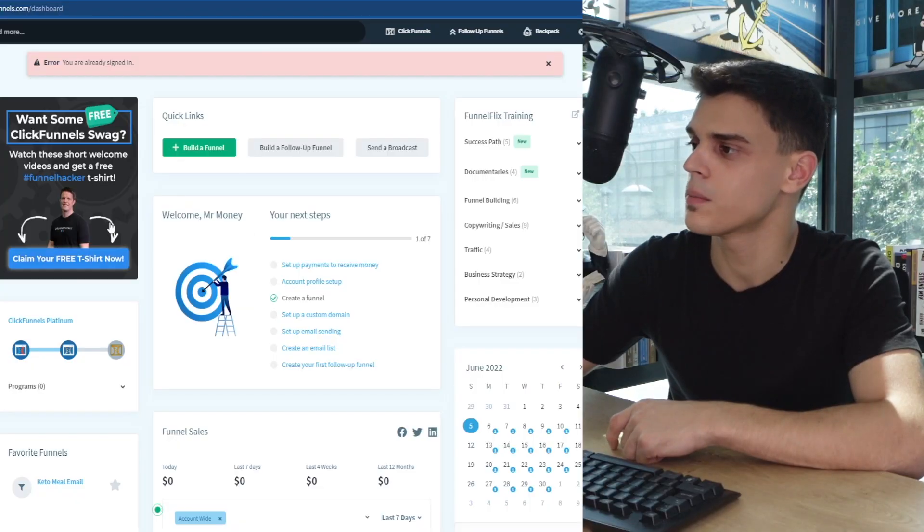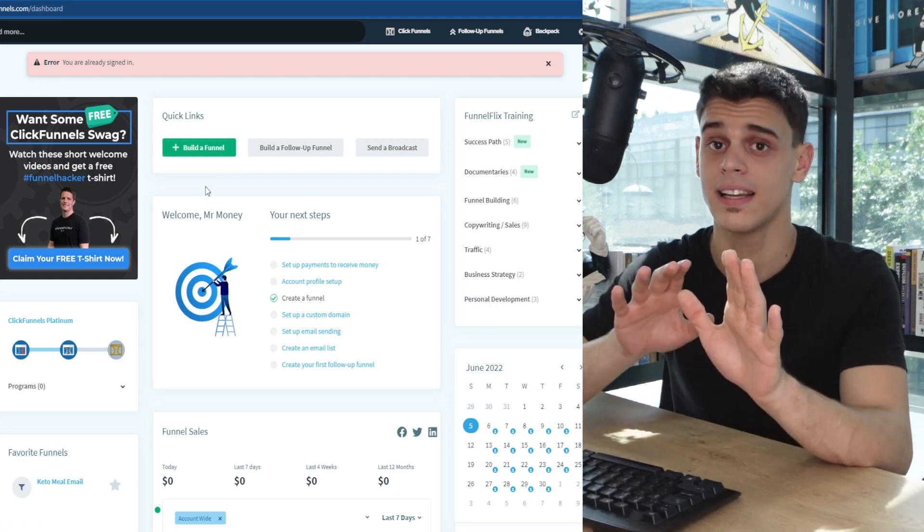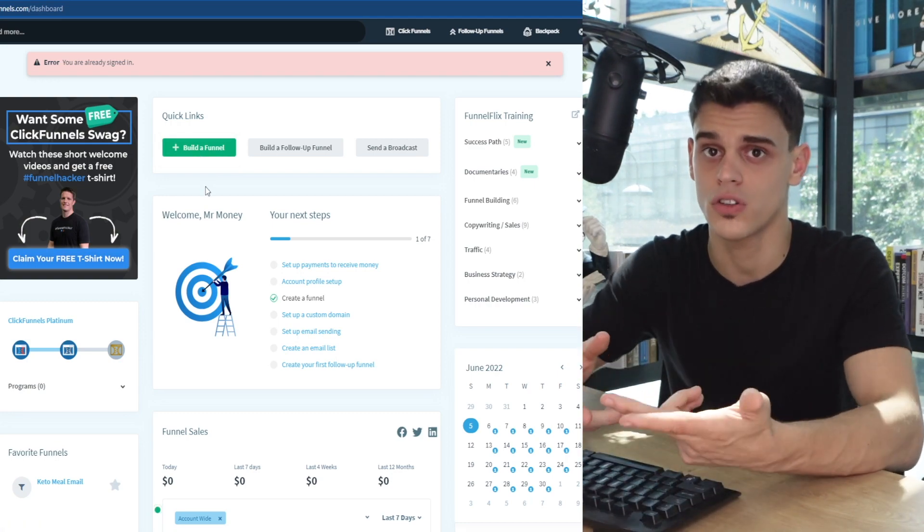Moving forward, we're going to implement a step-by-step strategy that allows you to make up to $100 a day with ClickFunnels.com and another website that we're going to make use of. Here's the thing that most people do not understand: ClickFunnels is just a tool, and it is entirely up to you whether or not you're going to make use of it efficiently.